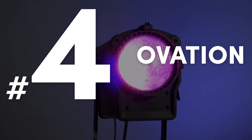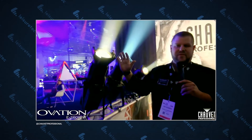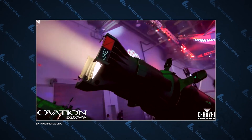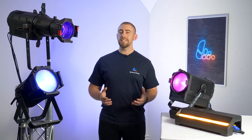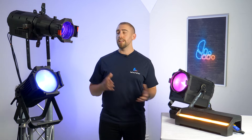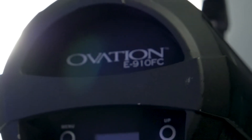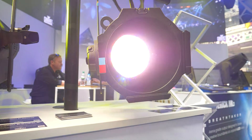Number four: Ovation is high output. In 2016, Chauvet Pro released the award-winning E260WW, their first LED ellipsoidal to surpass a 750W tungsten source output. This marked a significant shift in LED technology, finally offering venues a like-for-like alternative to existing tungsten equipment. As technology has evolved, high output LEDs have continued to become more affordable and more powerful.